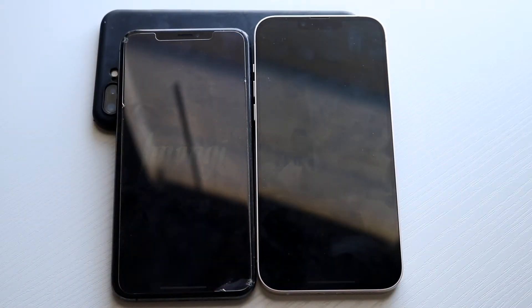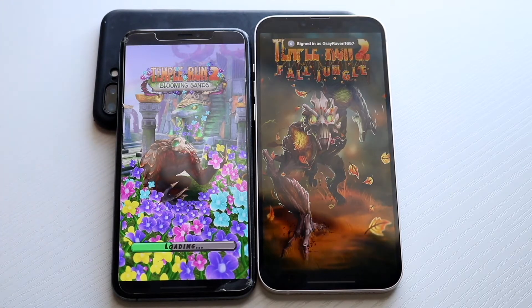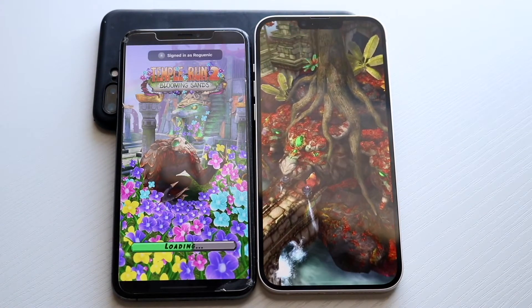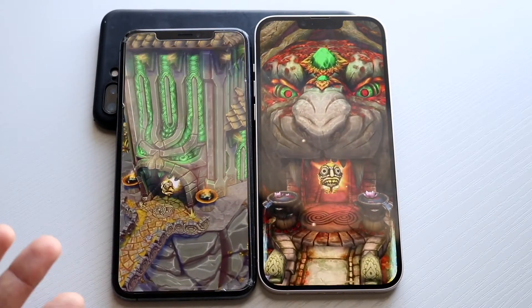Let's go and get into Temple Run 2: 3, 2, 1. With these types of games, you're not really going to see big differences in the gameplay, but loading speeds are still probably going to be faster. As you guys can tell, overall the XS Max chip is still a decent chip.